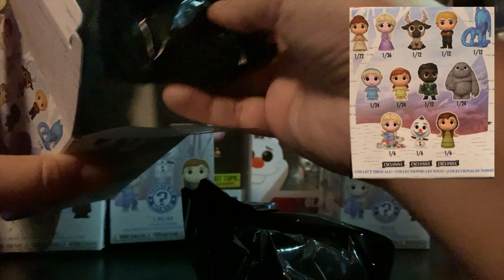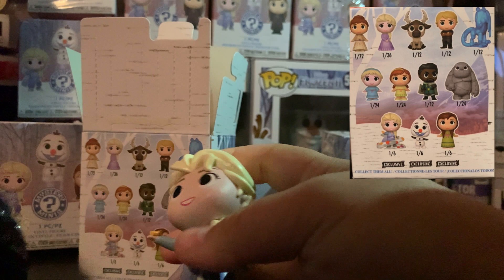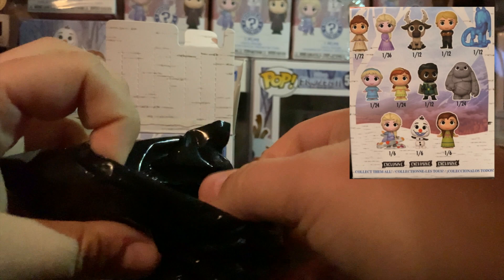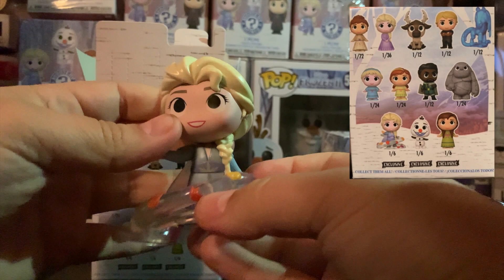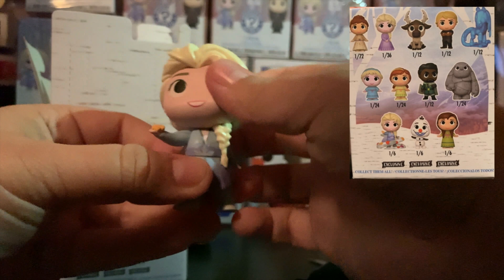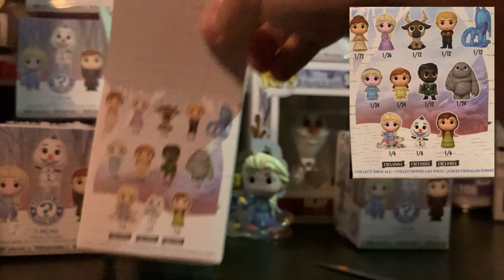Hold on — this one has two bags. Does that mean we have two characters? Or it could be the Water Nokk — the Water Nokk's pretty big. Let's have a look. It's Elsa! So we've got the exclusive Elsa. And I'm assuming this must be Gale. That is really cool — it comes as a separate piece. So there's Elsa, and in the picture she's like controlling Gale. She's got a little leaf in her hand there. That's really cute. So first pull, we've got an exclusive — Elsa with Gale. They stand up really well and they're very good quality figures. I've never had a mystery mini before so I'm not too sure what they're like.